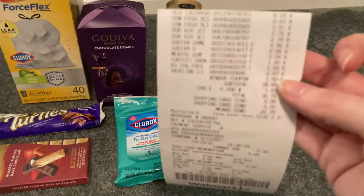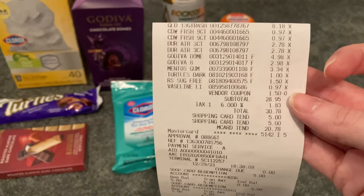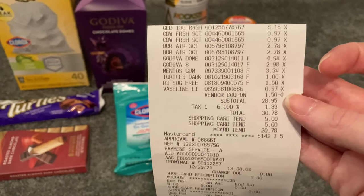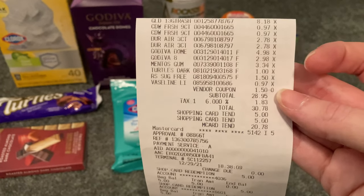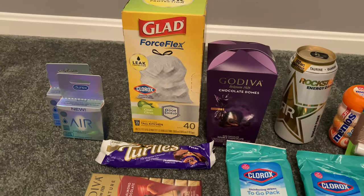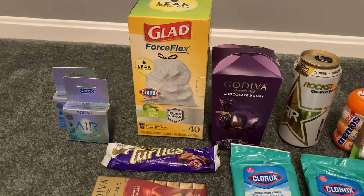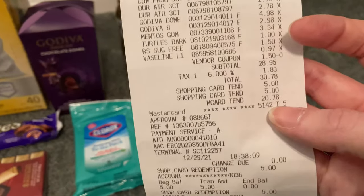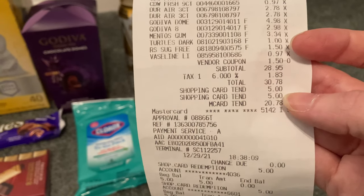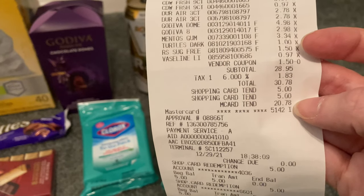Here's my little bitty receipt. You know I have a favorite self-checkout cashier at Walmart who likes to scrutinize every coupon — he was not there. I did have an issue with that coupon though; it didn't want to scan and it said 'exception item' and that the cashier would assist me, but they did come over and assist me. Here you can see my subtotal of $28.95 plus tax, and then I used $10 in gift cards to lower my out-of-pocket cost.